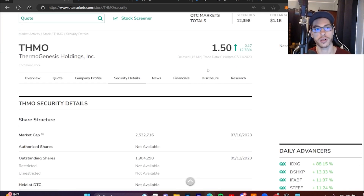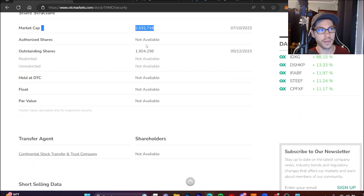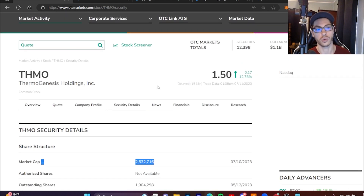The next micro float squeeze play is ticker THMO, trading at one dollar and 50 cents, up 13% today. It has a market cap of 2.5 million with under two million outstanding shares — definitely one that could have a similar play to PRFX. It has around 10 million dollars in assets and keeps a few million dollars in cash on hand. Compared to FRLN with its 100 million in total assets, this is a smaller setup, but it's still a micro squeeze play that could make a lot of money and is just getting started.